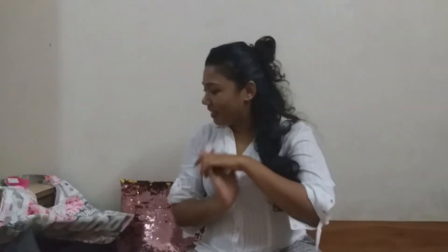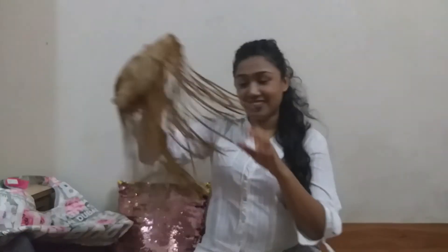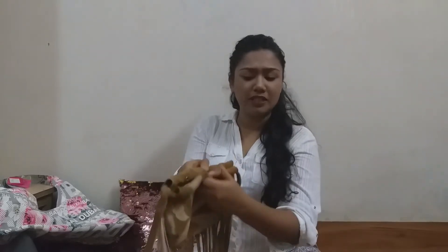The next bag I'm going to show you is this fringes bag. If you remember, fringes were once in fashion and we still use it. It is very nice, small, and cute. It does not have a zip or a buckle — it just has two buttons which are very easy to open and put your stuff inside. That's why I like this bag, it is very easy.